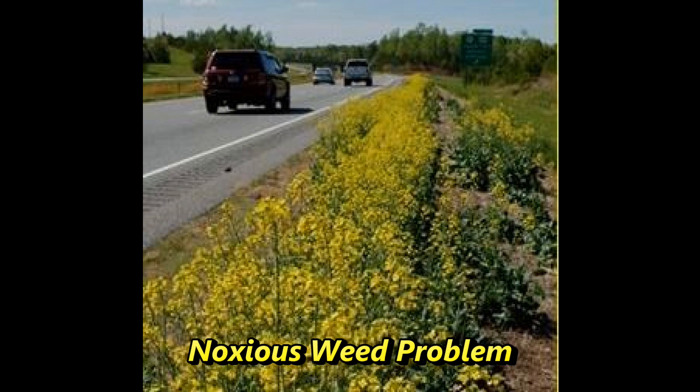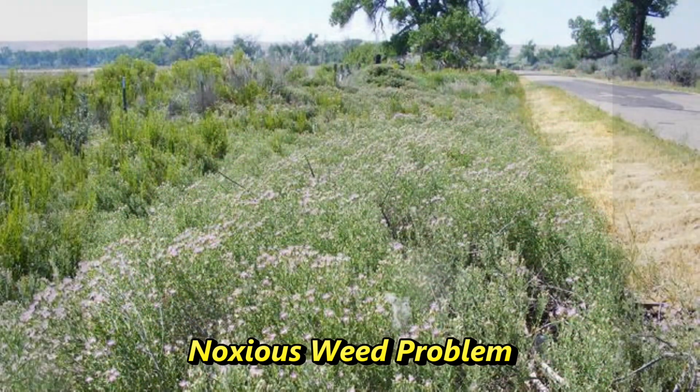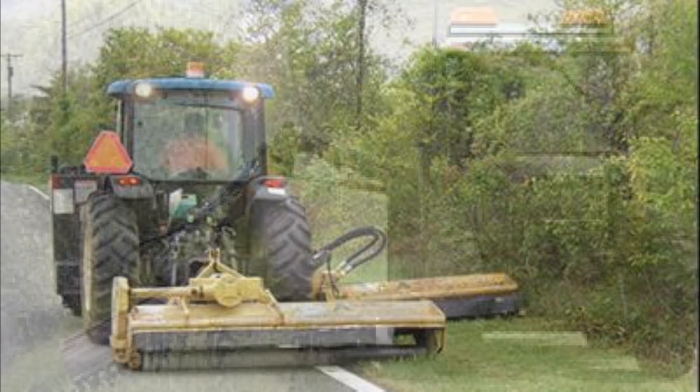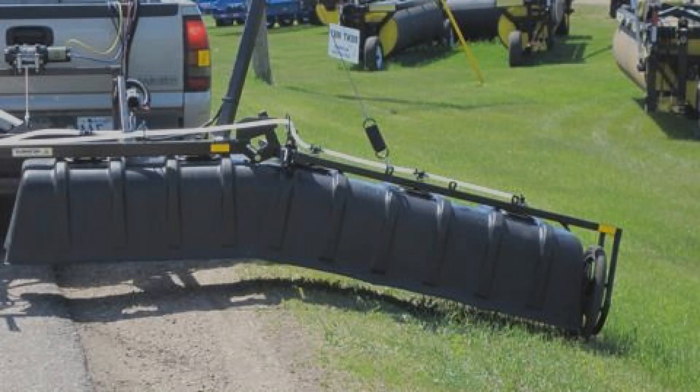Currently, if local governments are not already doing some form of spraying, they are using a tractor and mower to control vegetation. Most often this vegetation takes the form of noxious weeds, volunteer grain from truck traffic, and the prolific seed-producing Russian thistle, all of which grow tall and need to be controlled. In addition to high maintenance costs and slow operating speeds, mowing is often not ideal for noxious weed control as mowers will just spread the seed along the roadside. Controlling noxious weeds on the shoulder and in the ditch is critical to keeping native grass growing and preventing noxious weeds from spreading into fields and yard sites.